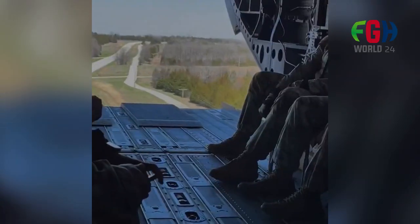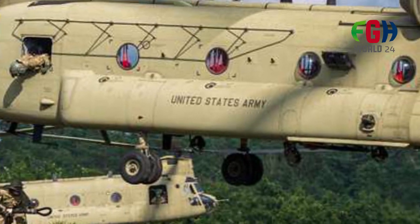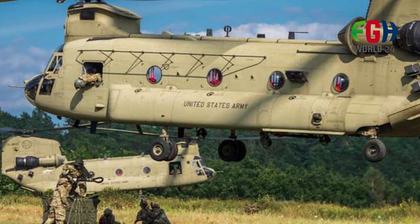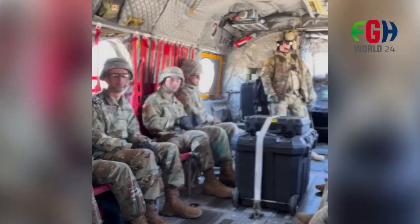Lifting Capacity. The Chinook has impressive lifting capabilities, with the ability to carry up to 26,000 pounds — about 11,793 kilograms — of cargo. It can carry heavy equipment such as Humvees, howitzers, and other essential military assets.